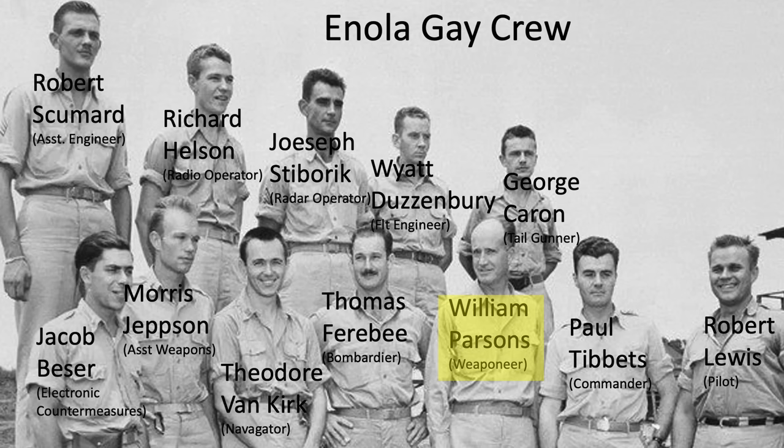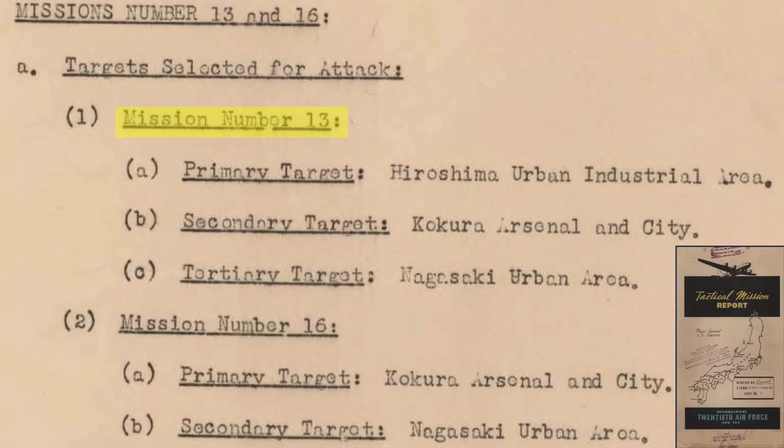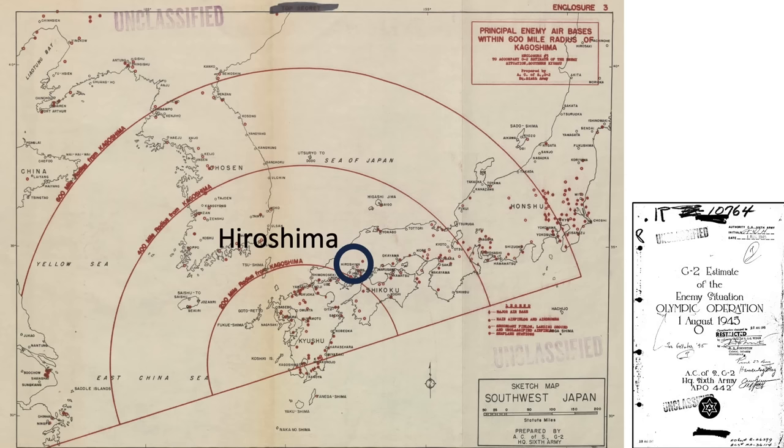Three weather B-29 Silver Plates took off one hour and seven minutes before the strike planes, to evaluate and report the weather and visibility of Special Mission 13's primary, secondary, and tertiary targets. The primary, secondary, and tertiary targets were Hiroshima, Kokura, and Nagasaki, respectively, as listed on this page. The locations of Hiroshima, Kokura, and Nagasaki are shown on a map from a 1945 document titled G-2 Estimate of the Enemy Situation, Olympic Operation.